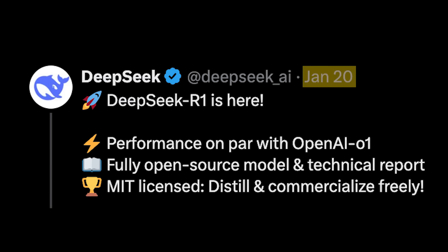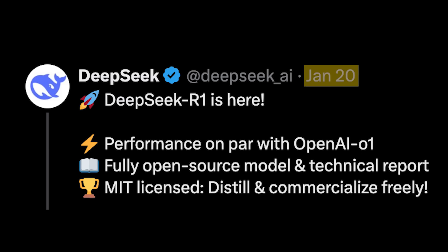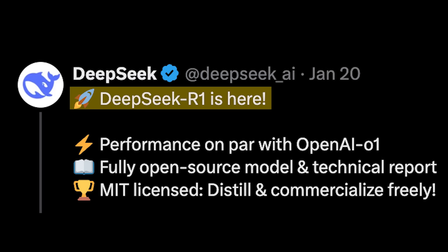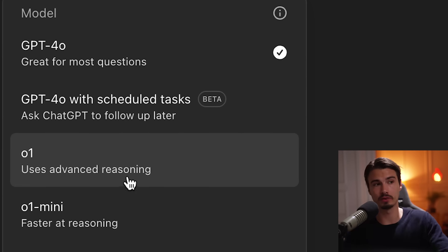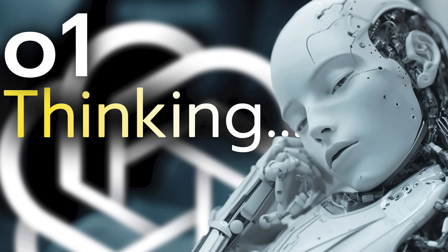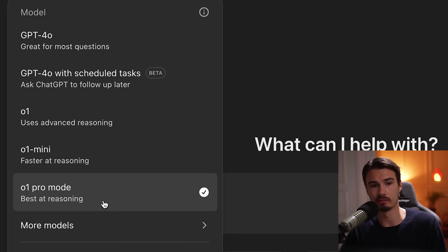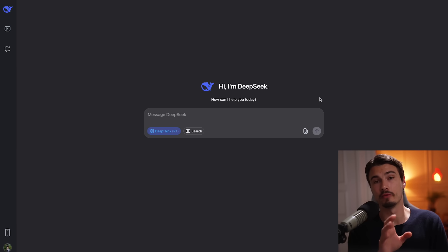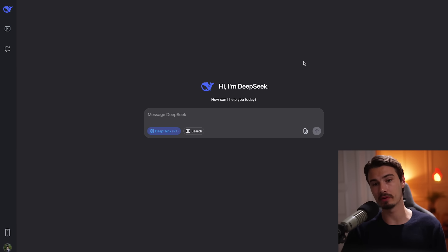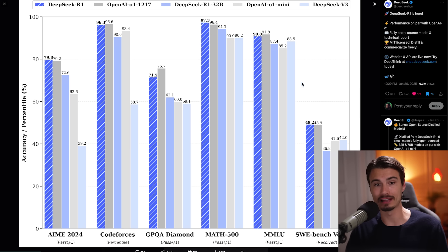Earlier this week, Chinese AI firm DeepSeek released a new thinking model titled R1. This is the direct competitor to OpenAI's O1, which is gated behind a $20 a month paywall and is the smartest model we have to date, second only to O1 Pro behind the $200 plan. The difference is that this model has been fully open sourced, and they put up a web interface where you can, without even logging in, run 50 messages a day through this model that matches the capabilities of O1.